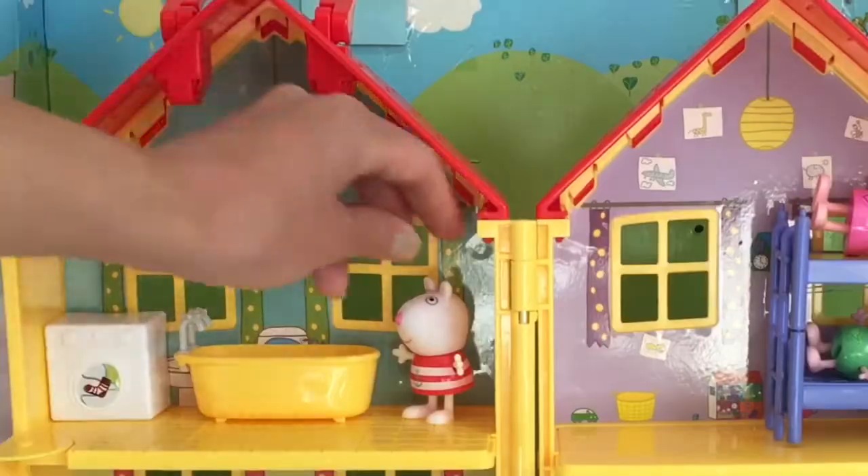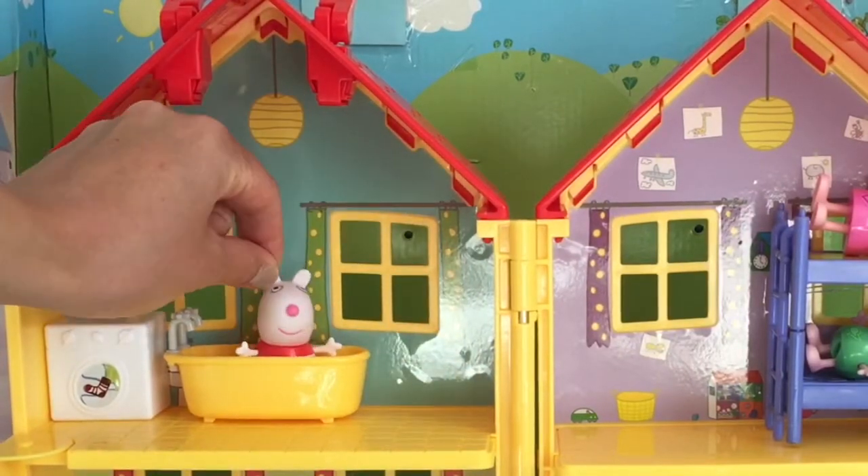And then Suzy Sheep — she's probably going to take a bath. We'll put Suzy Sheep in the bath.